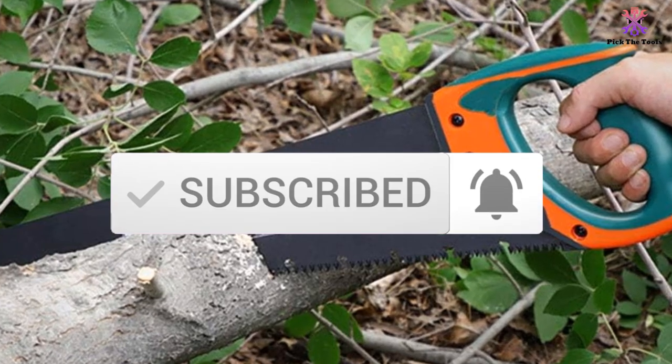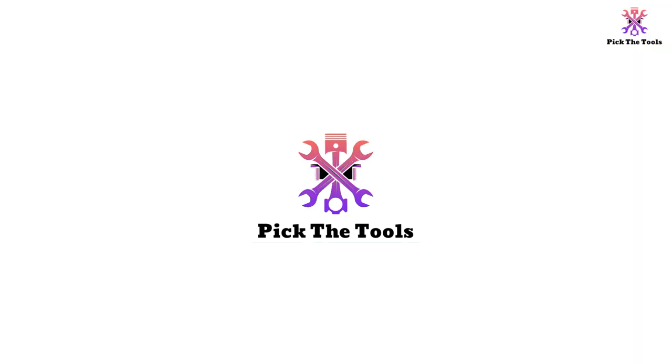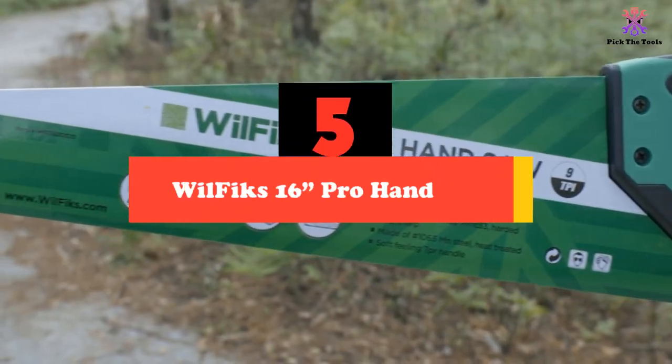Let's get started with the video. Starting at number 5, we have the WillFix 16 Inches Pro Hand Saw.